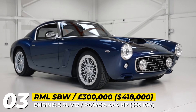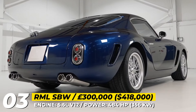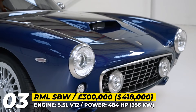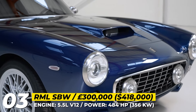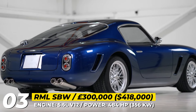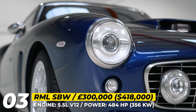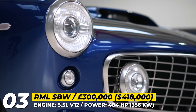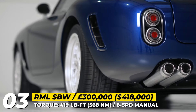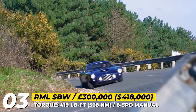RML Short Wheelbase. Characterized as an engineering powerhouse, the UK RML Group specializes in discrete OEM consultancy, building new high-performance cars and continuation models, as well as restoring originals. This 30-unit-exclusive project was developed by RML from the ground up. Its exterior styling takes us back to the classic 1959 Ferrari 250 GT short wheelbase, though of course the bodywork is performed in carbon fiber using modern methods. The 1990s Ferrari 550 Maranello serves as the chassis and engine donor for the model.